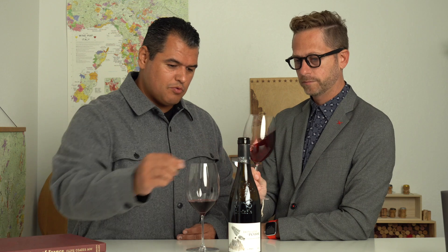With Wagyu, you don't want to overpower it with a big tannic monster. I 100% agree — sometimes I've even done Burgundy with Wagyu, just because you want that elegance, that finesse. You want that mouthfeel that Wagyu offers — that whole mouth-coating experience — to not really be intruded on. There's so much polish and finesse to this particular wine.